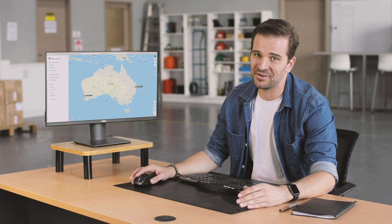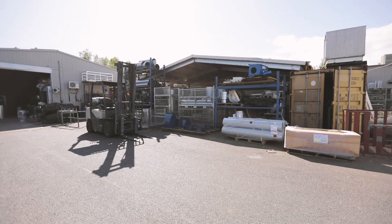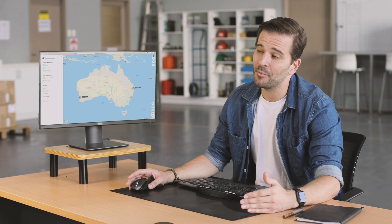In my business, I have a lot of moving parts. I have drivers on the road and a warehouse full of high-value assets, so it's easy for something to get lost. Thankfully, I'm using Fleet Complete's asset trackers.